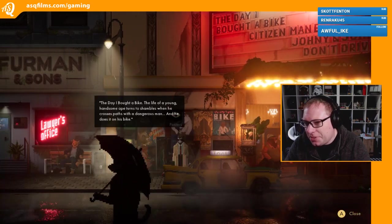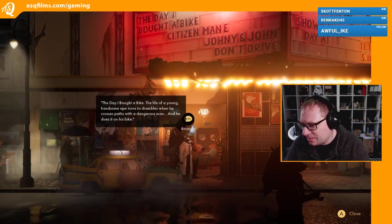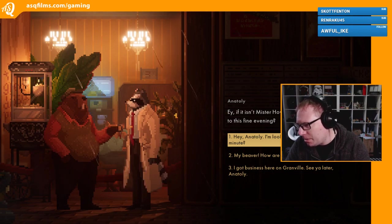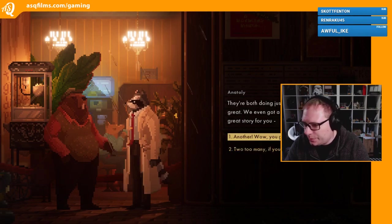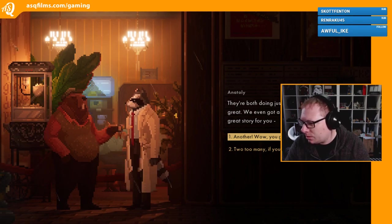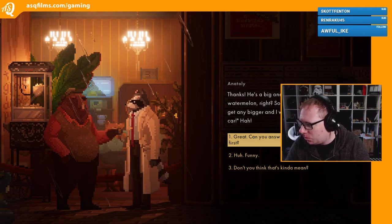Posters - The Day I Bought a Bike: the life of a young handsome ape turns to shambles when he crosses paths with a dangerous man. He does it on his bike. Amazing, sounds great. Who's this guy? Hey, if it isn't Mr. Howie! What's a rascal like you up to this fine evening? Hey Natalie, I'm looking for someone, you got a minute? Oh no - let's ask, let's get on good terms first. They're both doing just fine - Essie and I are good, great, we even got a second lad on the way. Oh, I got a great story for you. Another one - wow, you guys are lucky! Thanks.